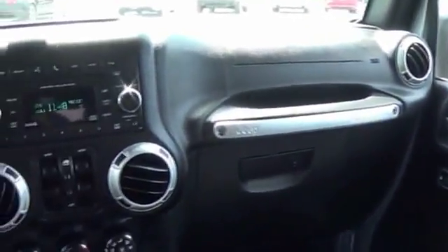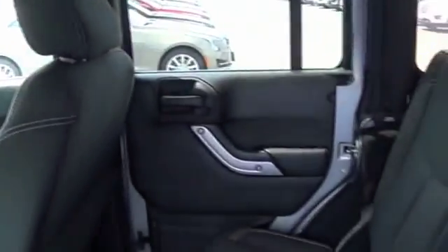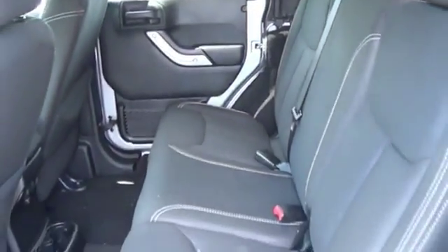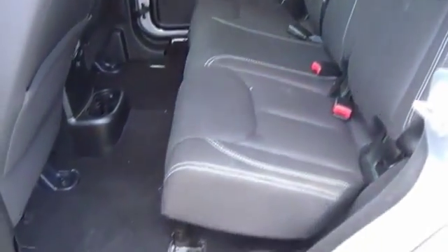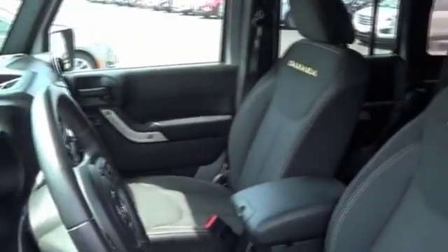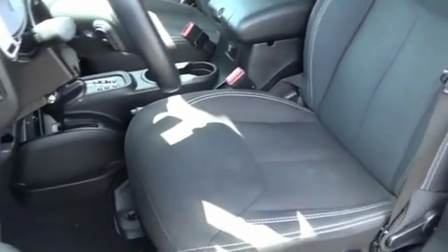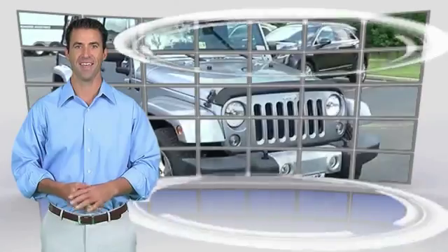That let you decide where you want to go and how you want to get there. This beauty is sure to make you the talk of the neighborhood, so call or drop in for a test drive today.